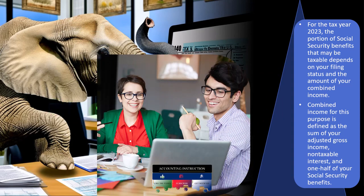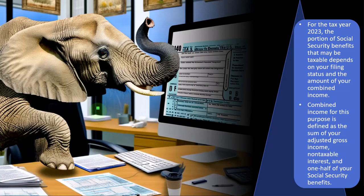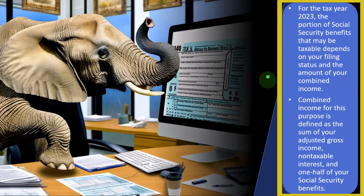From a data input perspective, when we receive Social Security, you would expect that to be usually older clients. Younger clients would be paying into the system with W-2 income or self-employment income. Older clients you'd expect to be living off retirement plans, IRAs, 401k plans — in which case you'd get a 1099-R — and possibly Social Security benefits. For tax year 2023, the portion of Social Security benefits that may be taxable depends on your filing status and the amount of your combined income.